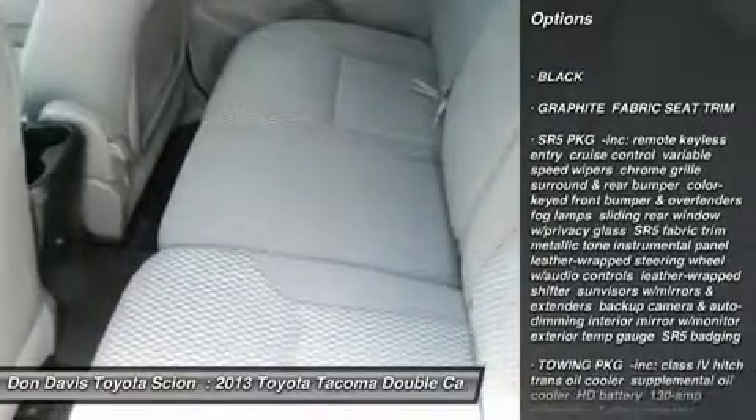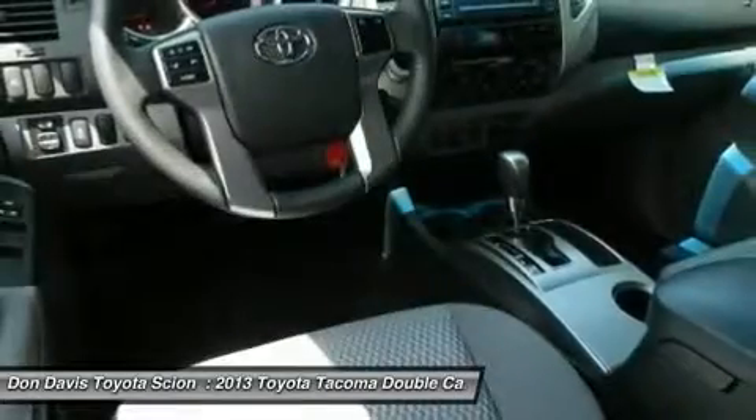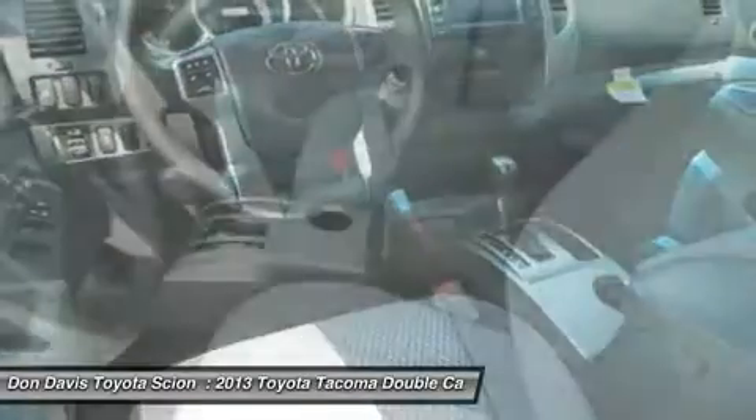Stability control, traction control, anti-lock braking system, air conditioning, power steering, adjustable steering wheel, four-wheel drive.